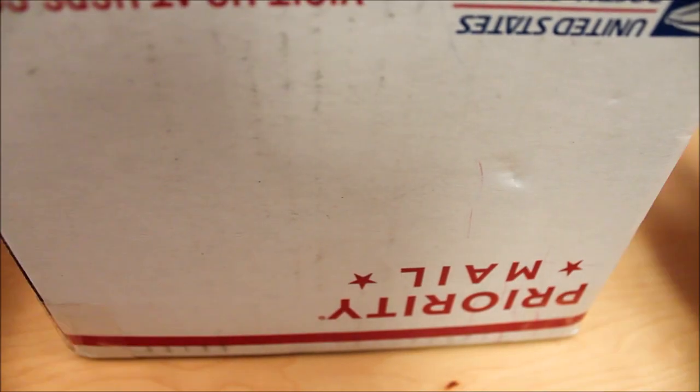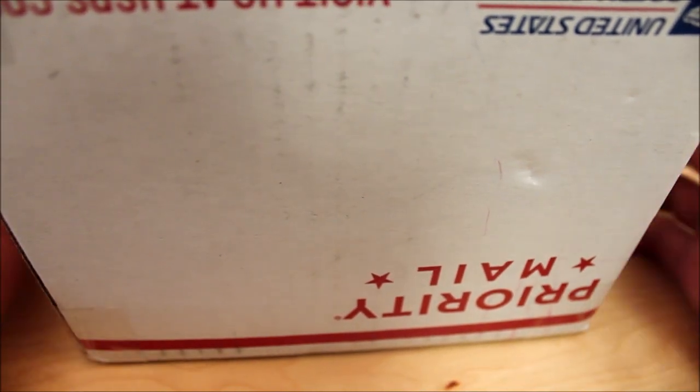What's up guys, in this video I have a really exciting box from the cubicle. It's actually quite a big box — one of the biggest boxes I have received from them. You should already know what's in the box because it's in the title, but let's just get straight into opening it.